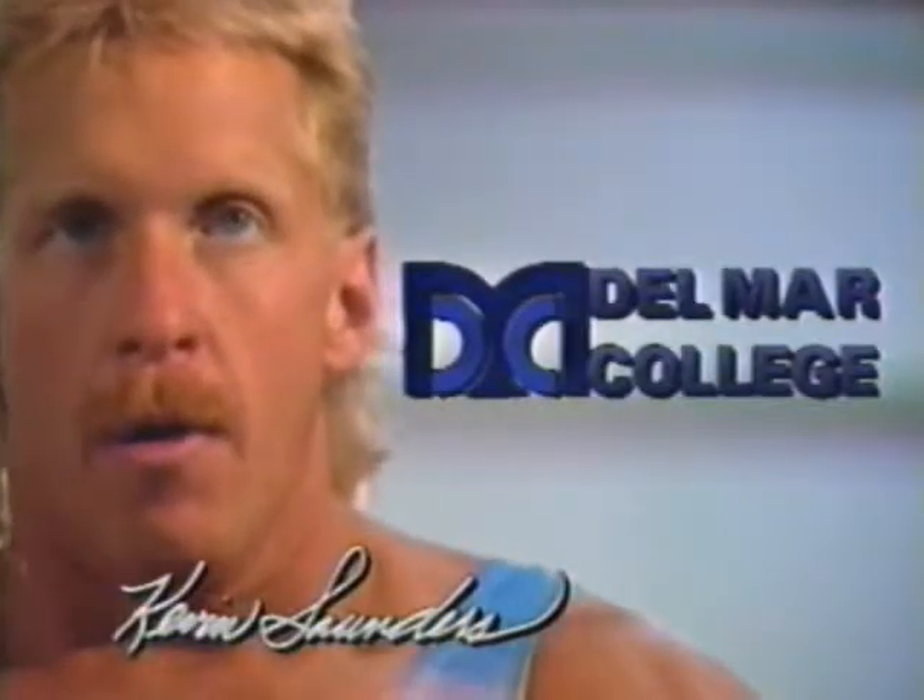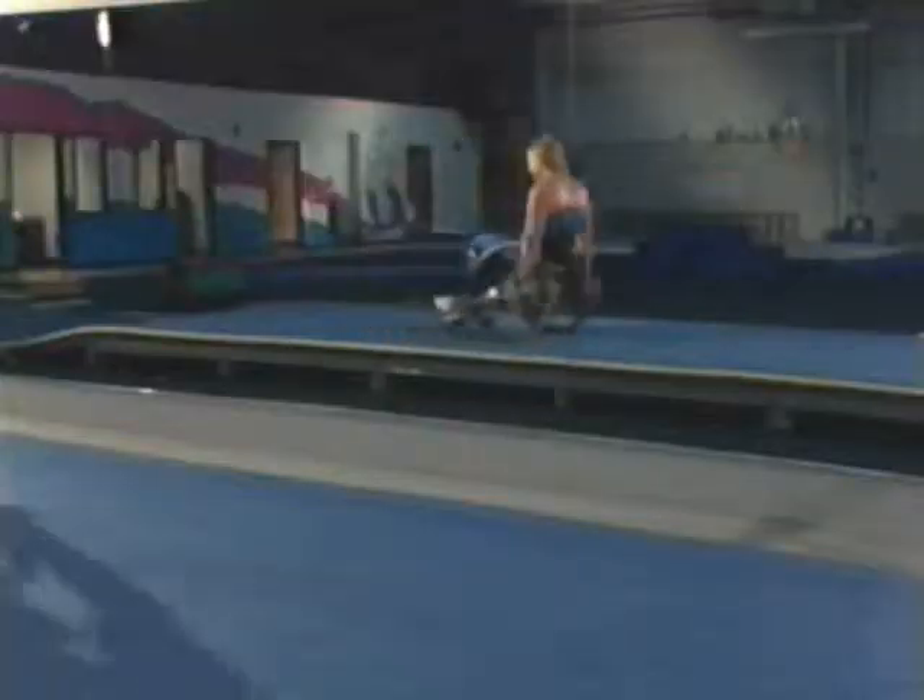This kind of wheelchair acrobatics looks difficult, but it's really not, once you know how. Just like registration for the spring semester at Del Mar College, it's easy.